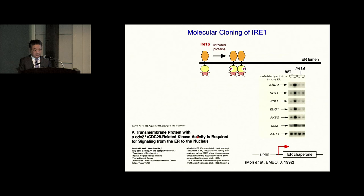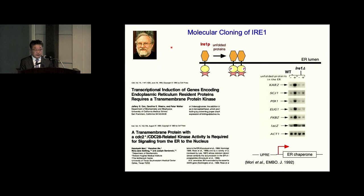Sequencing the IRE1 gene showed that it is a transmembrane protein with a protein kinase domain located at the cytosolic side. It looks like it functions as an ER stress sensor. In wild-type cells, various ER chaperones are nicely induced, but in the absence of this sensor, no induction was observed as expected. Surprisingly, Peter Walter at UCSF did a similar genetic screening and identified the same molecule called IRE1. Two papers published in 1993 are now considered to have opened a new field called the unfolded protein response, or ER stress response.